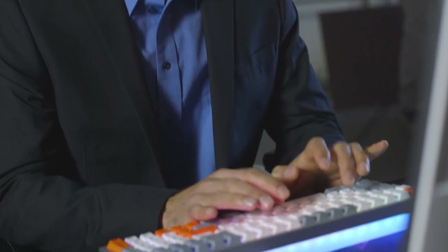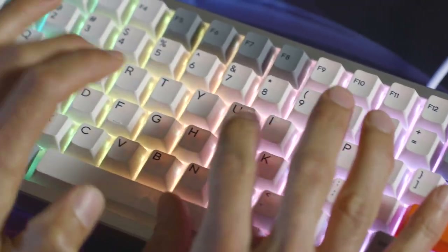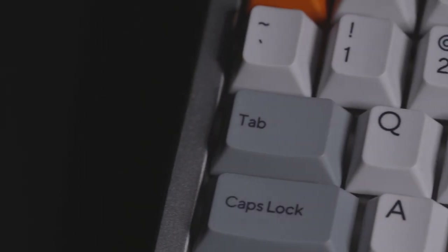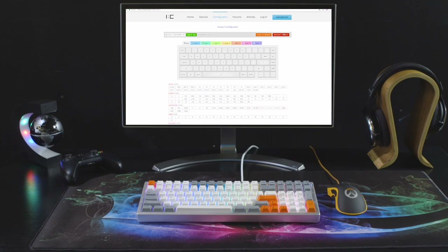Kira is our first keyboard based on the 96-key layout, which includes a full number pad, function row, and media keys. In addition to being our most dynamic keyboard, Kira will also be completely open source and every key is a fully customizable macro. Our keyboard configurator allows you to program your device without having to permanently run local software.